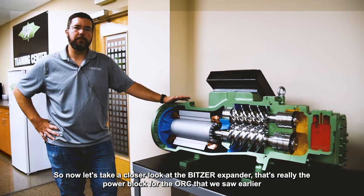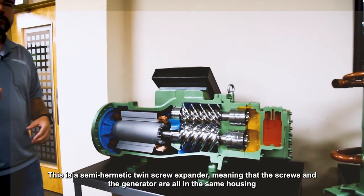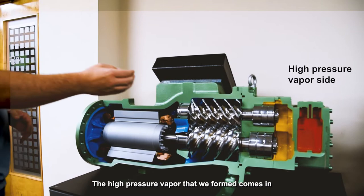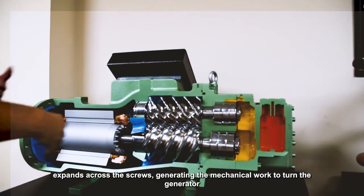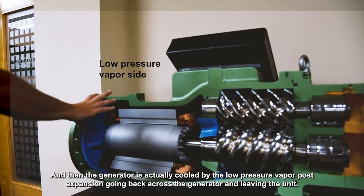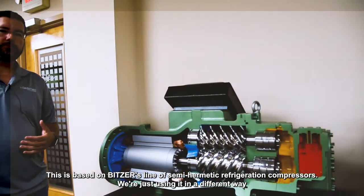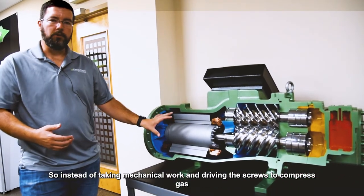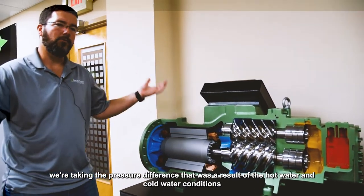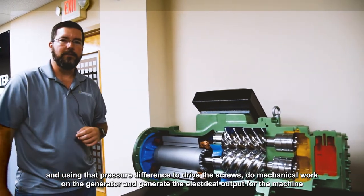Now let's take a closer look at the Bitzer expander, which is really the power block for the ORC. Here you can see the inside of the unit — this is a semi-hermetic twin screw expander, meaning the screws and the generator are all in the same housing. The high pressure vapor comes in, expands across the screws generating mechanical work to turn the generator, and the generator is cooled by the low pressure vapor post-expansion passing back across it before leaving the unit. This is based on Bitzer's line of semi-hermetic refrigeration compressors, just used in reverse — instead of driving the screws with mechanical work to compress gas, we use the pressure difference from the hot and cold water conditions to drive the screws, do mechanical work on the generator, and generate the electrical output.